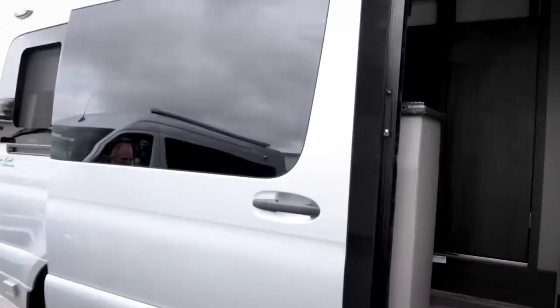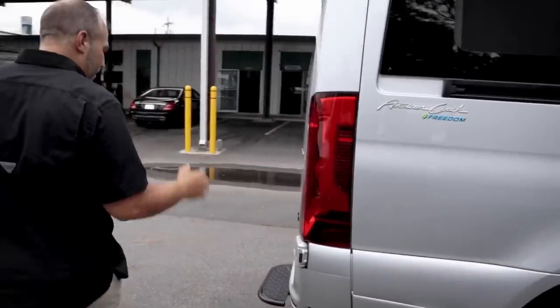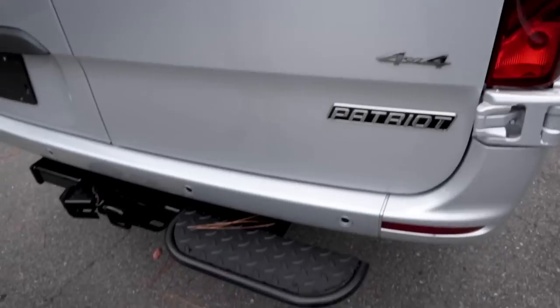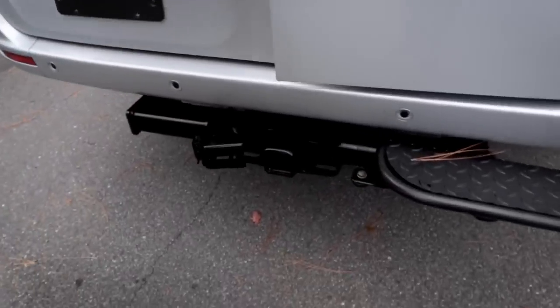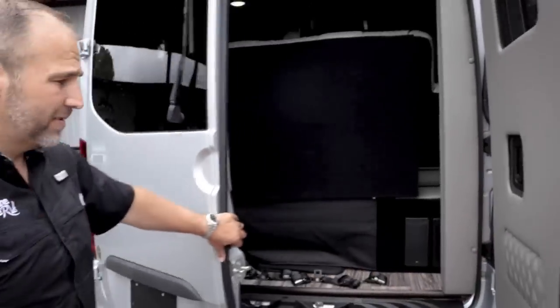Power sliding door, power awning, off-road wheels, Eco-Freedom. Back here you can see the 4x4 2500 chassis distinction. There's a step-up and tow stuff back there too — 5,000 pounds of towing capacity.